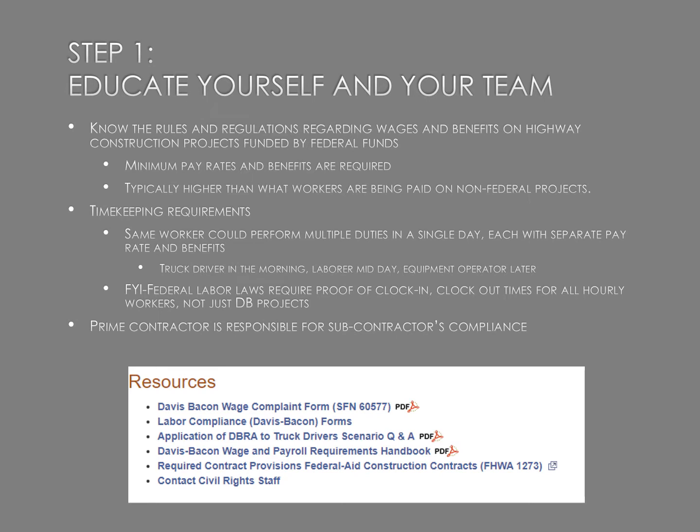Step one is educate yourself. Know the rules and regulations regarding wages and benefits, and make sure the people who work with you also know. Make sure they understand their role in keeping your company compliant. Timekeeping requirements can be tricky — on the same day, the same person could perform multiple duties: a truck driver in the morning, a laborer midday, and equipment operator later on. You'll want to track employee time by those classifications. Federal labor laws also require proof of clock-in and clock-out for all hours worked, not just Davis-Bacon.